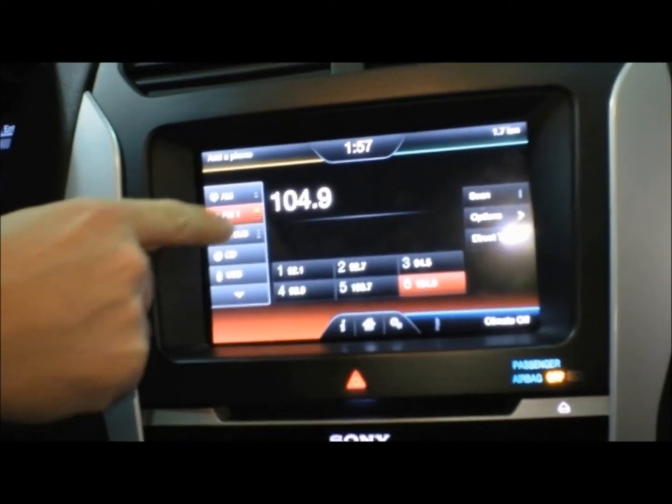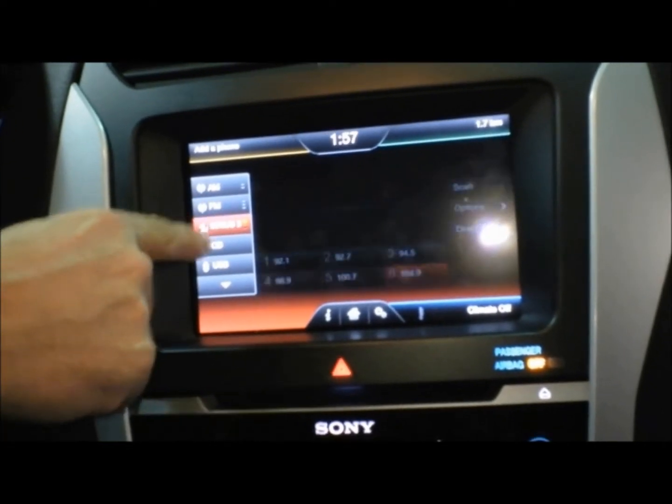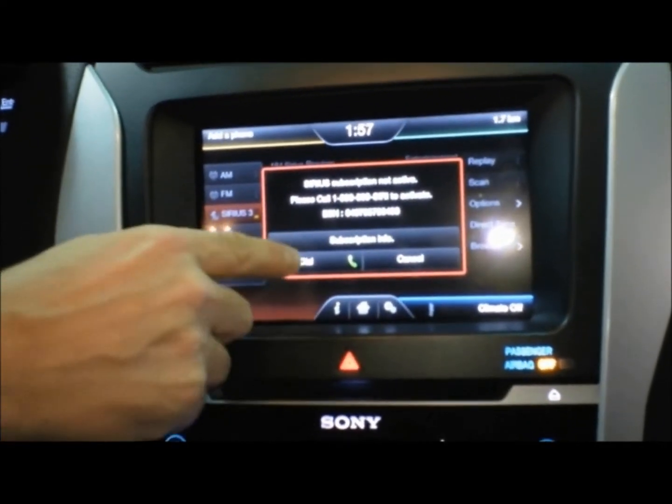Another feature of MyFordTouch is an 8-inch touchscreen in the middle of the dash. Today's cars have so many different features that if we had traditional buttons on the dash for everything we would need to control, we would have buttons everywhere — which also is a driver distraction. The 8-inch touchscreen is a core part of the MyFordTouch system.